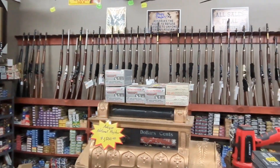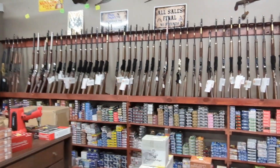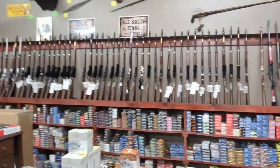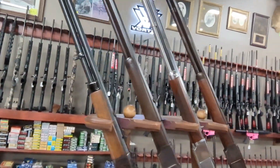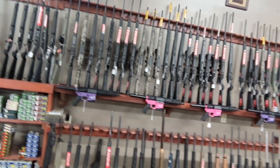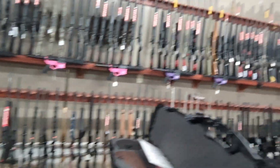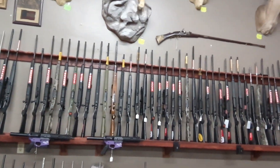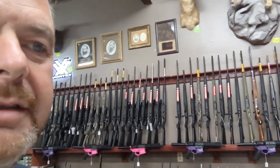Right here we got the lever actions — Henrys. Look at all that ammo. I got people wanting to duck and dive — they don't want to be in a video, so you might see glimpses of them. They're not ghosts, just people trying to get out of the camera view. If y'all need some ammo, Crazy Coyote has you covered. Right here we've got some Savages and Rugers, bolt action, some set up as combos with scopes. Down below we've got some Rugers 10-22s, AR platform. We've got some Mossberg. They've got a little bit of everything in here.